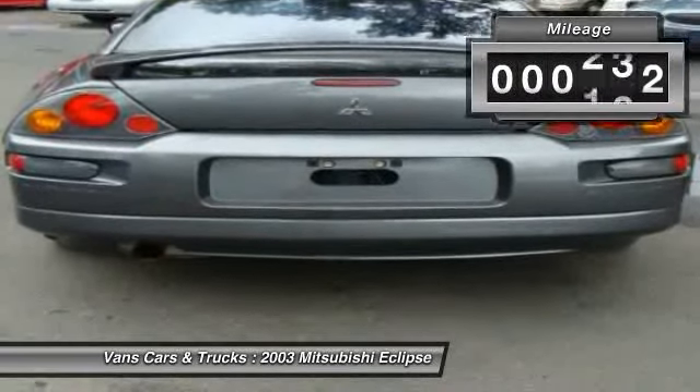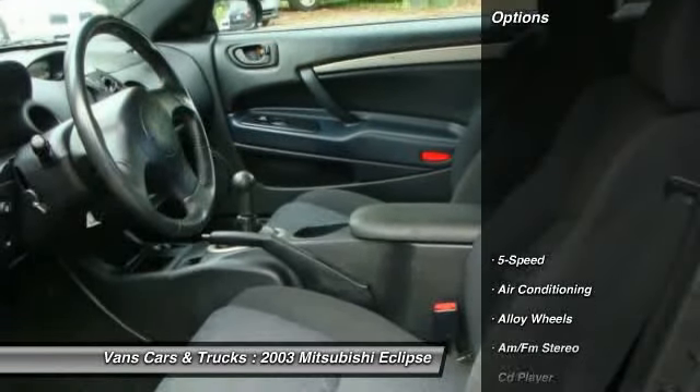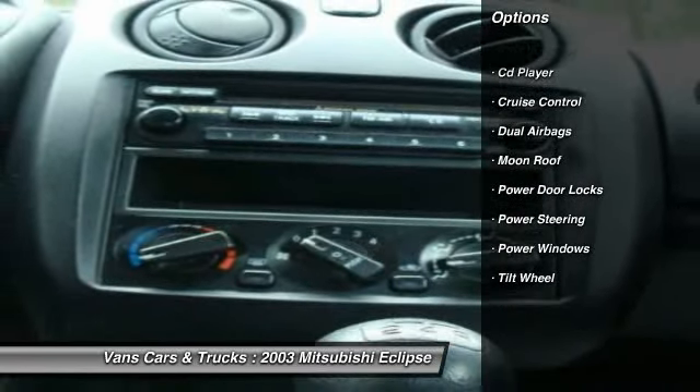This vehicle has less than 145,000 miles. Here are some of this vehicle's great options: power steering, alloy wheels, front air conditioning, cruise control, and AM/FM stereo radio.